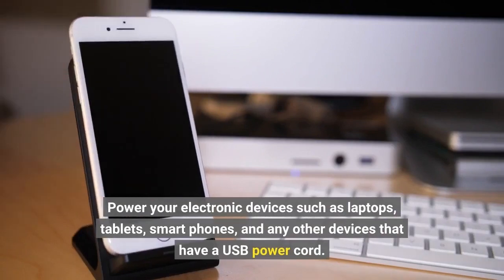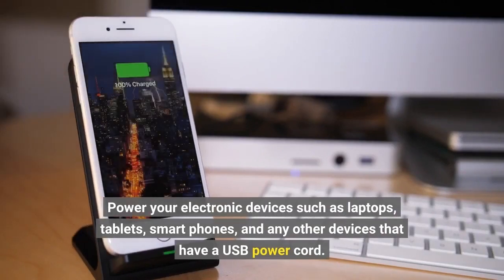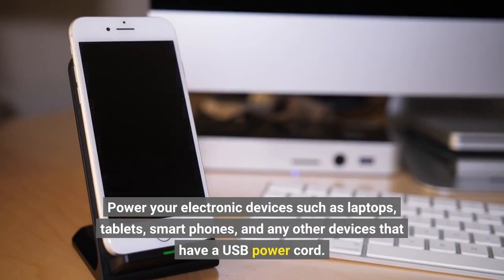Power your electronic devices such as laptops, tablets, smartphones, and any other devices that have a USB power cord.